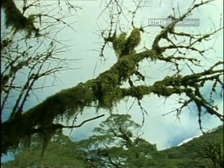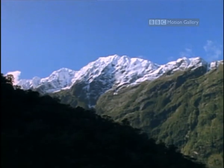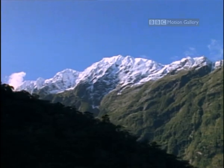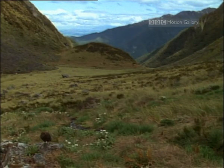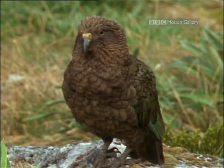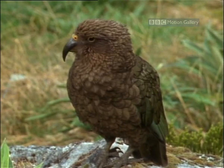On the mountain tops, at nearly 2,500 meters, the westerlies deposit their moisture as snow. Just below the snow line, there are sheltered alpine valleys and meadows. And it's here that you find the kea, New Zealand's very own mountain parrot.